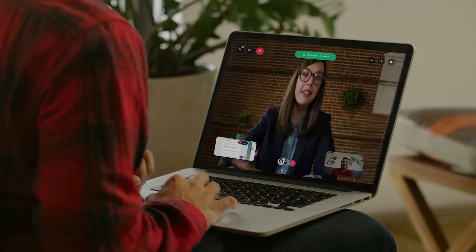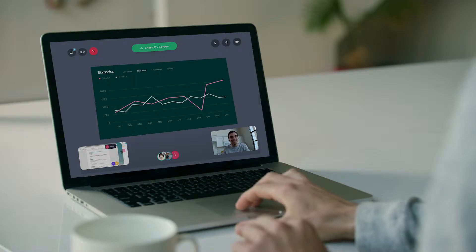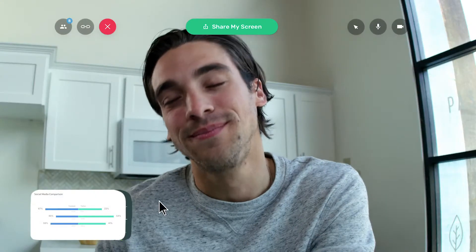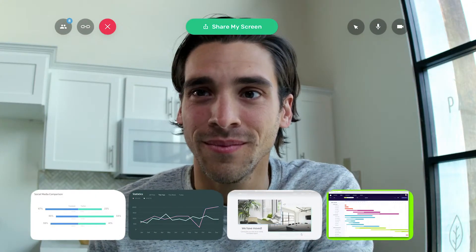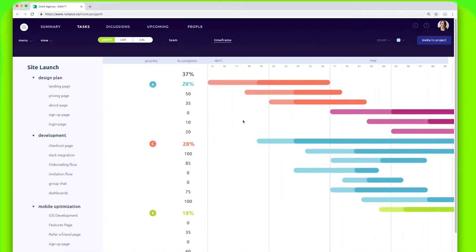First, Rumpus makes it easy for everyone to share their screens, even at the same time, so all of the team's content is instantly available. Now you can switch between the team's presentation, refer to TAR's sales numbers, and update your marketing plan all on the fly.